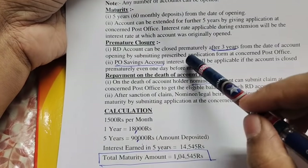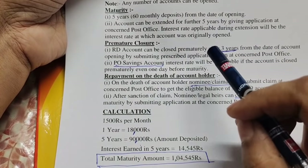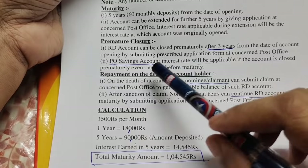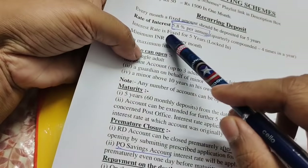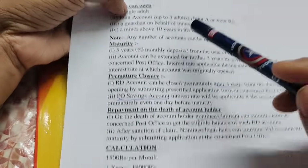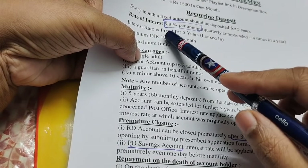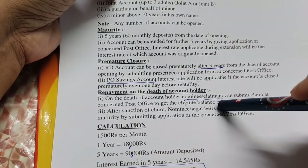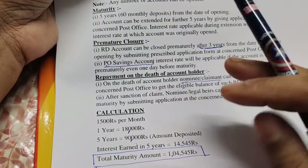Regarding premature closure: you can close the account, but only after 3 years. What is the procedure to close? You can close the account for that, and when you close after 3 years, the rate of interest applied is 4.2%. If you close the account early, a penalty applies at a reduced rate of interest.